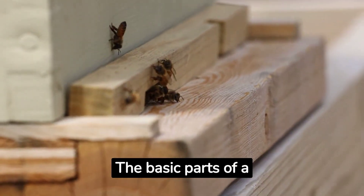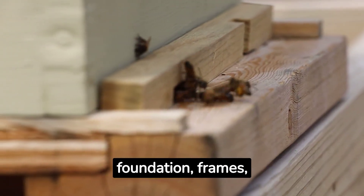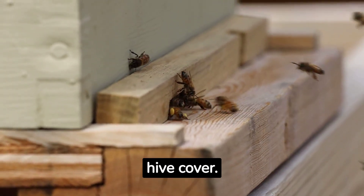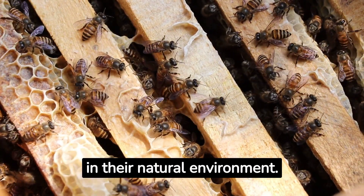The basic parts of a Langstroth beehive structure include a hive stand, bottom board, entrance reducer, hive body, honey super, foundation, frames, inner cover, and an outer hive cover. These features allow the beehive to fill its necessary function of keeping the bees safe, manageable, and productive in their natural environment.